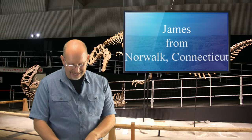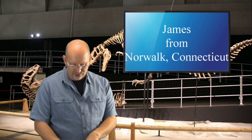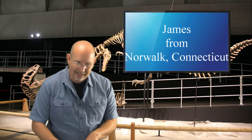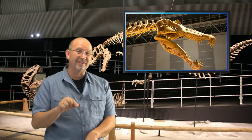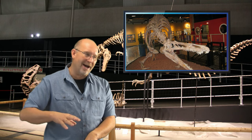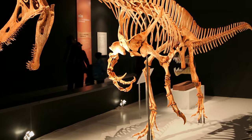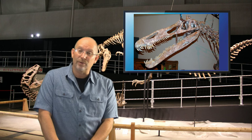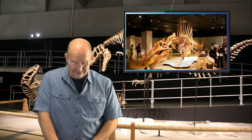James from Norwalk, Connecticut asks: 'I would like to know your opinion on there being two Spinosaurus species.' I do not know enough about Spinosaurus to give you a definitive answer. I simply know Spinosaurus aegyptiacus. Now, certainly there's Baryonyx, Suchomimus, Irritator, and Megaraptor, which are all offshoots of Spinosaurus — the Spinosaurids. Since there are Spinosaurids, it would make sense that there could be more than one species of Spinosaurus, but I'm not familiar enough to confirm that, my friend. That's a very good question.